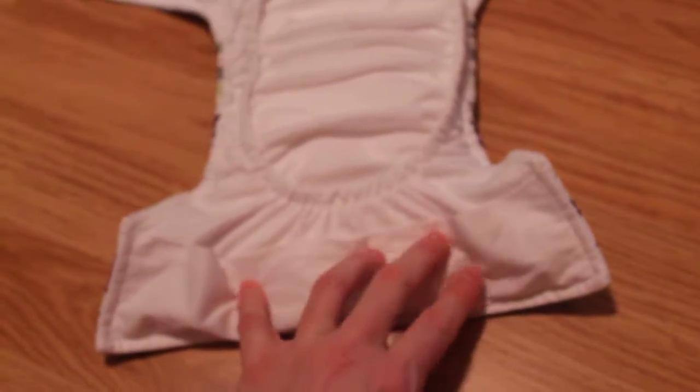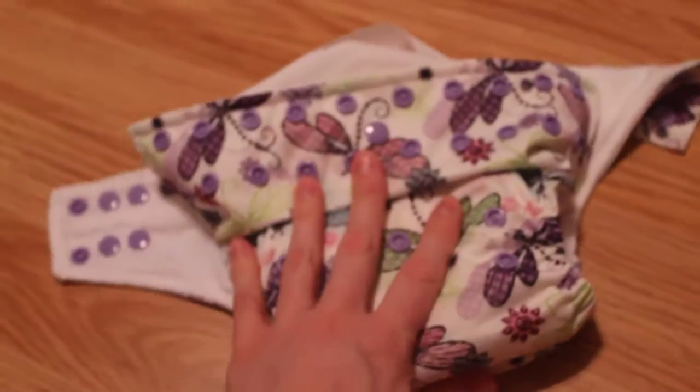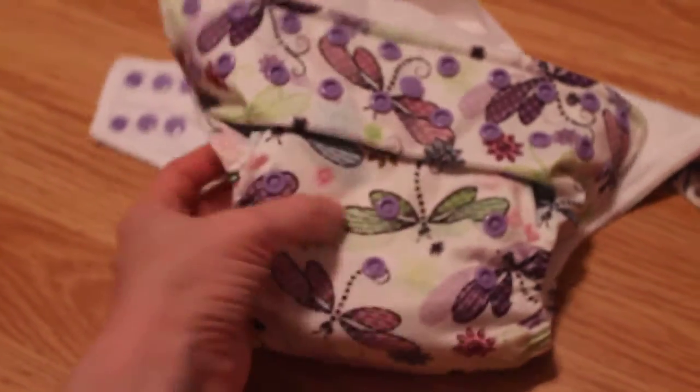I'm glad they thought of it. I love the tummy panel here that helps stop leaks and forces the moisture back into the inserts if you have a tummy sleeper, which I do. I just can't say enough good things about Glowbug.